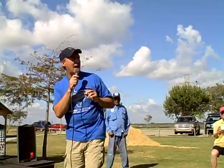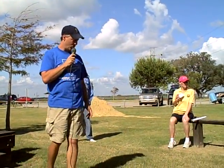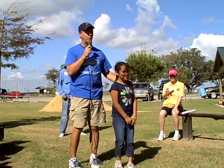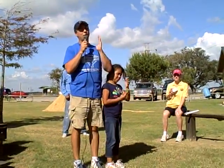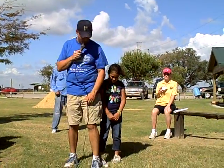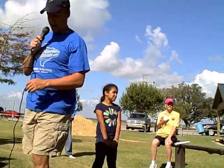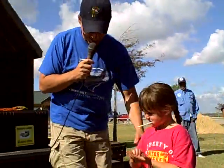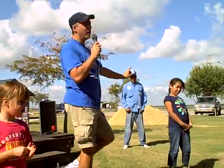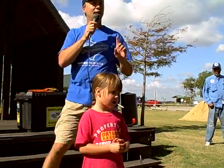We can't bring one of our really big guys up here, but what we're going to do is measure off how big these animals actually get. Laura here is going to be our tail tip — we're going to measure off the largest alligator ever caught in Texas. One, two, three, four, five, six, seven, eight. This is how big a female alligator gets — eight feet. Male alligators get bigger, so the largest one in Texas was quite a bit larger than this.